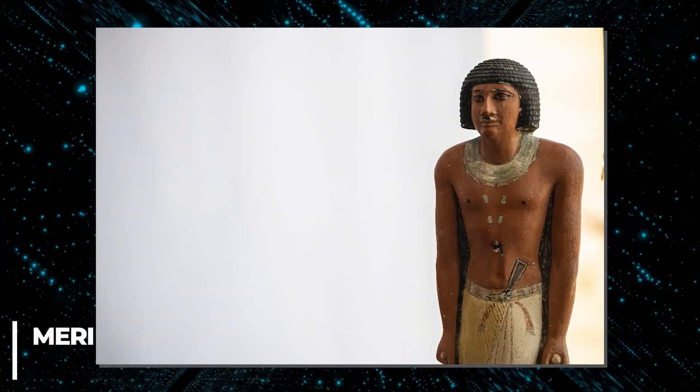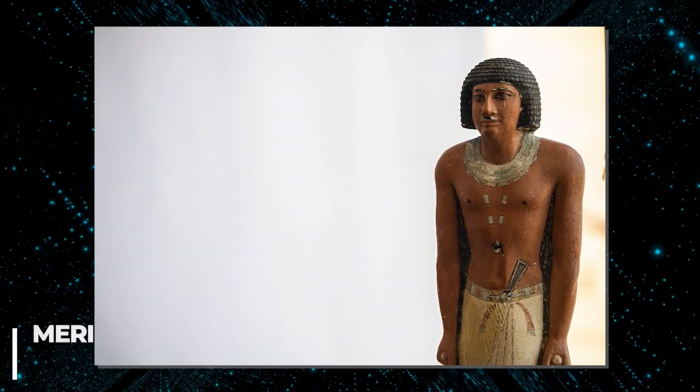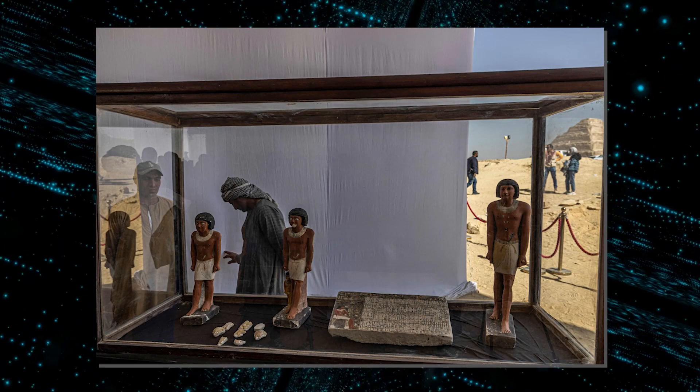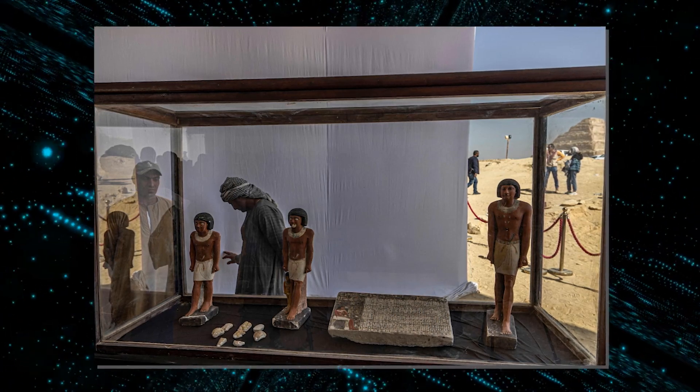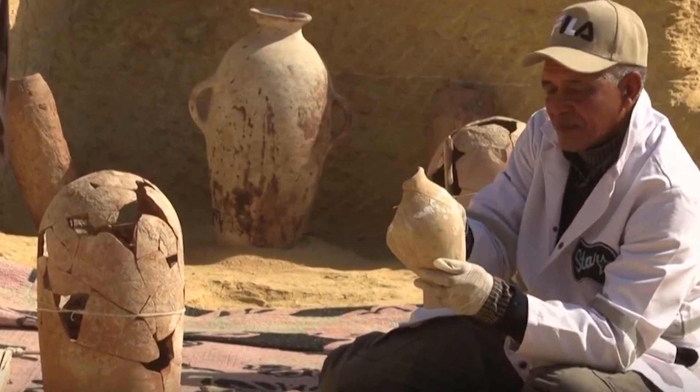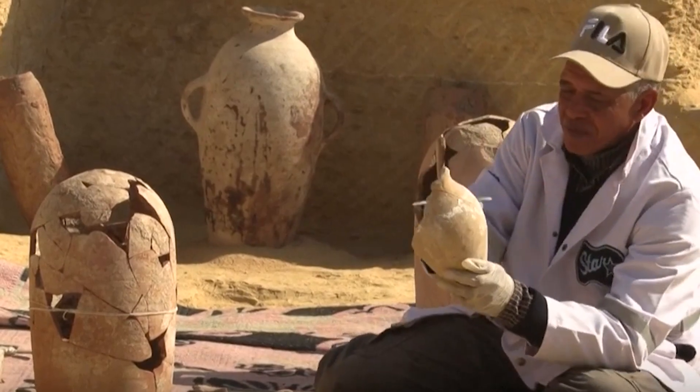Another tomb belonged to a man named Merry, who was a senior palace official with the title of 'secret keeper,' which allowed him to perform special religious rituals. A collection of what are thought to be the largest statues ever found in the area was also discovered, and it is thought that Phatek, a judge and writer, was laid to rest in the other tomb. Additionally, several other items including pottery were found among the tombs.